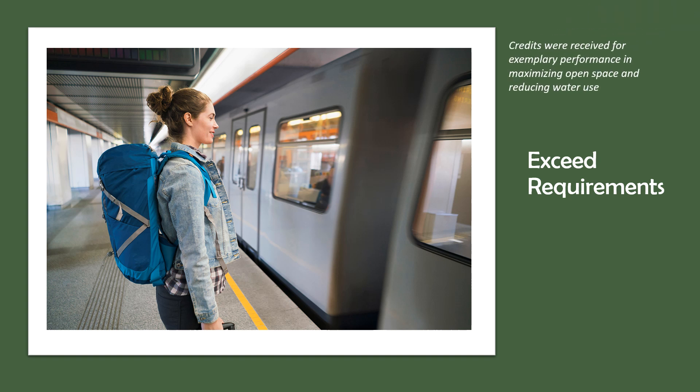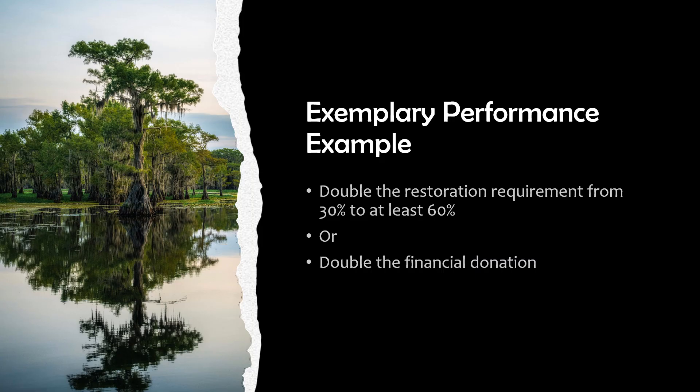A couple of examples of credits that allow points for exemplary performance by exceeding requirements: One is access to quality transit — you will need to double the highest transit service point threshold, such as doubling 360 weekday and 260 weekend bus trips. Another example is to achieve exemplary performance in protecting and restoring habitat by either option one, which is to double the 30% restoration requirement or restore at least 60%, or option two, which is to double the financial donation requirement. Other examples are listed in the PDF.